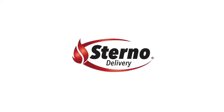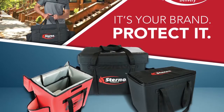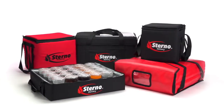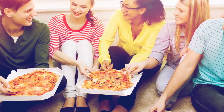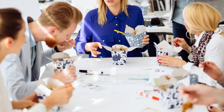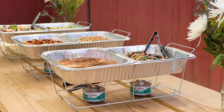Introducing Sterno Delivery and our new premium insulated food carriers that are designed to maintain the quality of your food and protect your brand. Our Sterno Delivery product line offers different types and sizes of insulated food carriers designed to fit your needs, whether you're transporting food containers, pizza boxes, or standard size food pans.